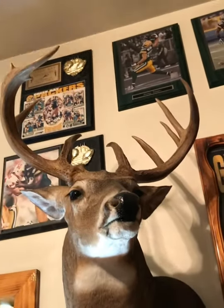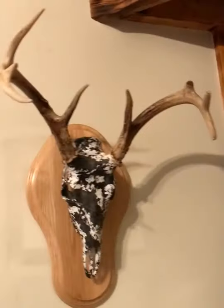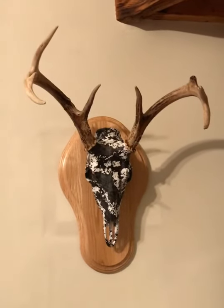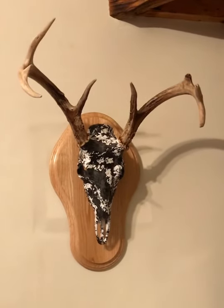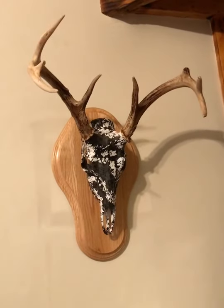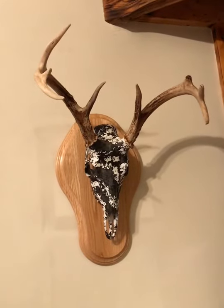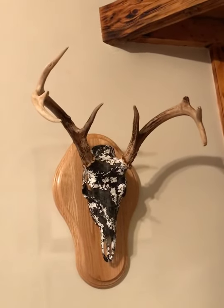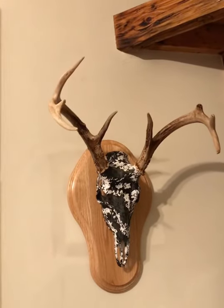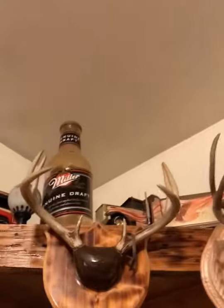That's a pretty special buck here in our room. Next is my bow buck from last year. I shot him on Veterans Day in the rut — not very big, but pretty cool story behind this one. We watched him all summer and he broke his tine off sometime during the early season, so that's pretty special to me.